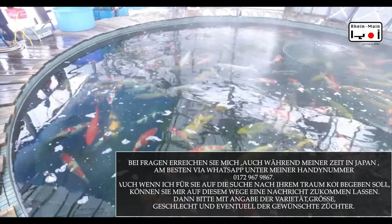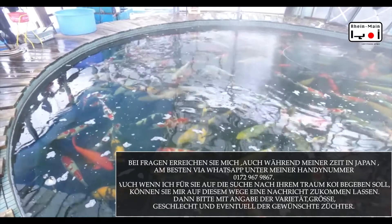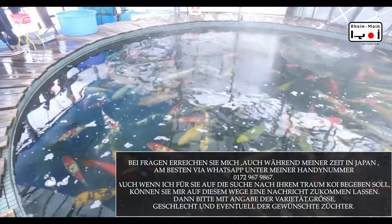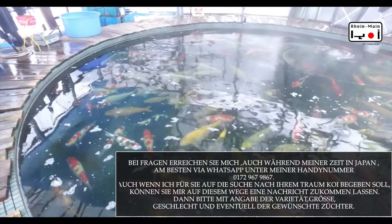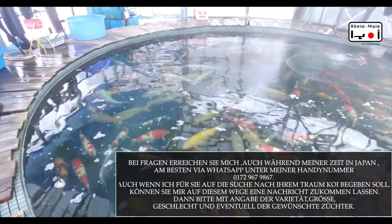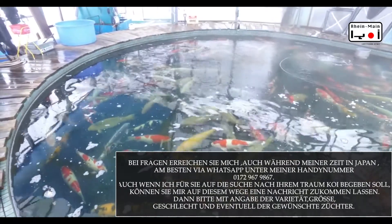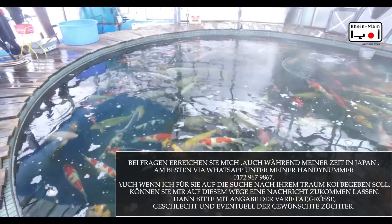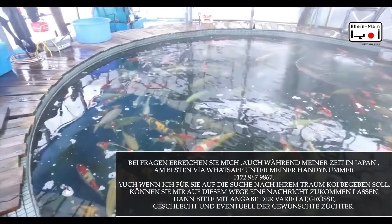Auch ein paar Sachen mit Kanokomusta, was er groß zieht, oder rote Matsuba mit Ginrin, oder Kuchaku mit Ginrin, aber auch ein paar Deutz Showa sieht man dabei. Shiro Utsuri — wirklich ein Sammelsurium an ausgefallenen Fischen. Alle recht groß, schön, breit ausgebaut, auch mit Fappfutter etwas mehr auf den Finish gebracht als die Tiere, die man von der Marusei Farm kennt.